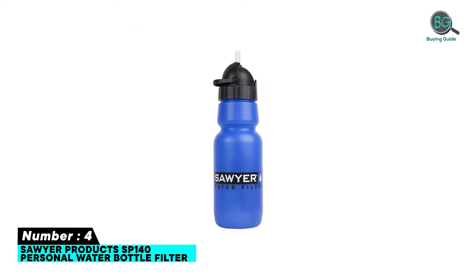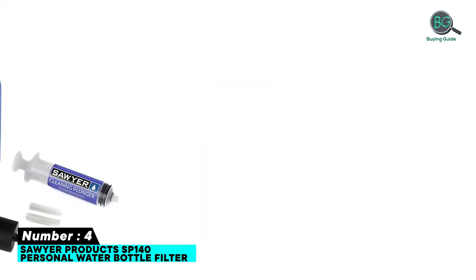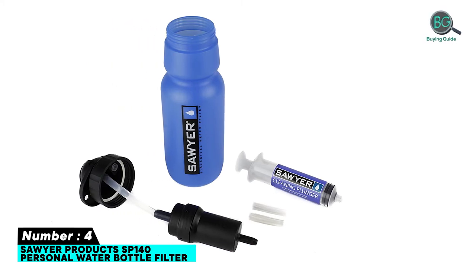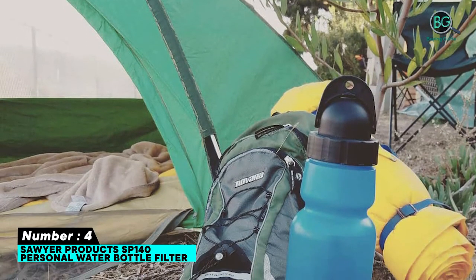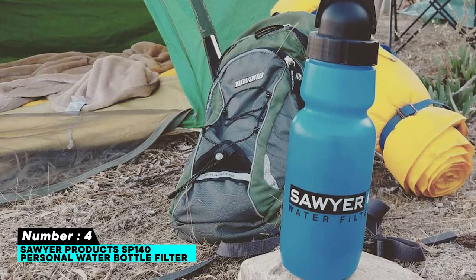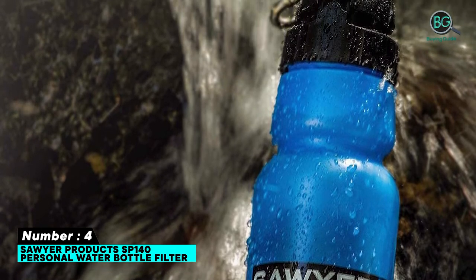Number four: Savoir Products SP-140 Personal Water Bottle Filter. Features: 14.6 ounces, 12.8 inch overall length, extremely durable powder-coated black oxide stainless steel, textured and grooved handle made of nylon fiber, quickly accessed thanks to the large pouch, also comes with a sharpening stone and wire cutters.